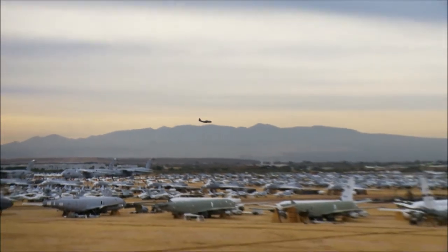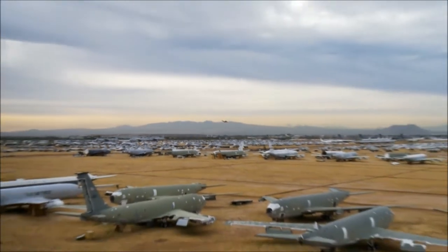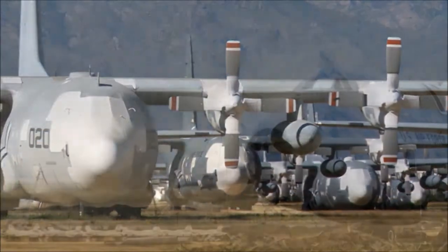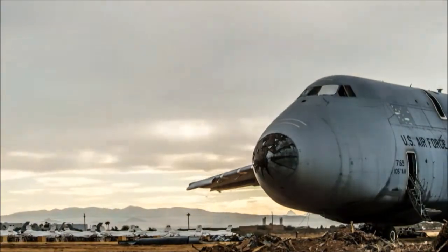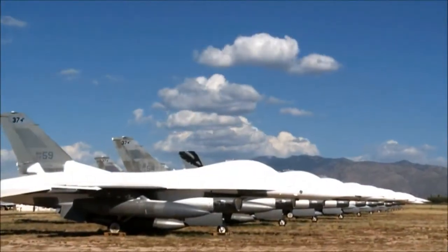There are more than 4,000 aircraft parked here at the Boneyard. Taken together, these planes would make up the second largest Air Force in the entire world. But most of these planes will never fly again. They're here to serve a different purpose.